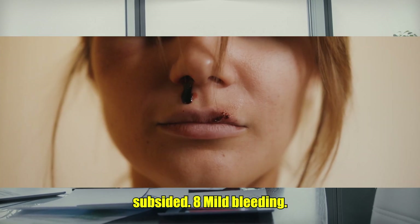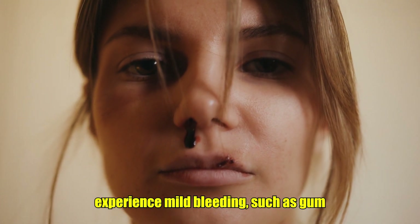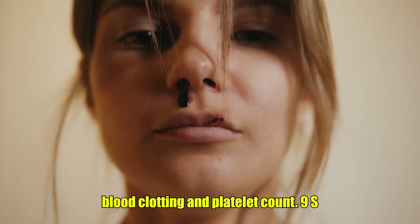8. Mild Bleeding. In some cases of dengue, patients may experience mild bleeding, such as gum bleeding, nosebleeds, or easy bruising. This is due to the virus's impact on blood clotting and platelet count.